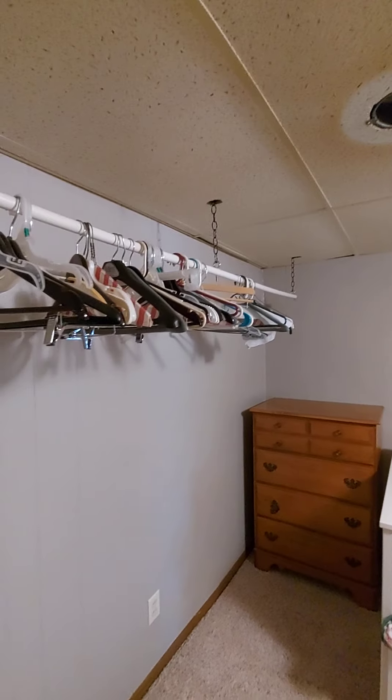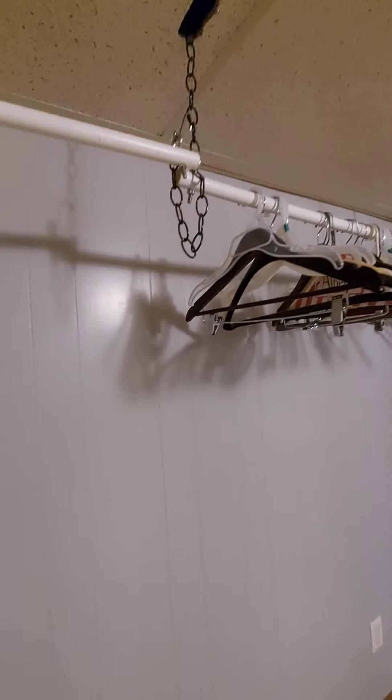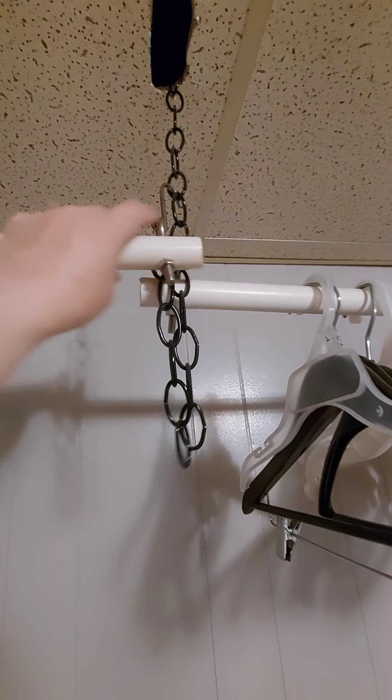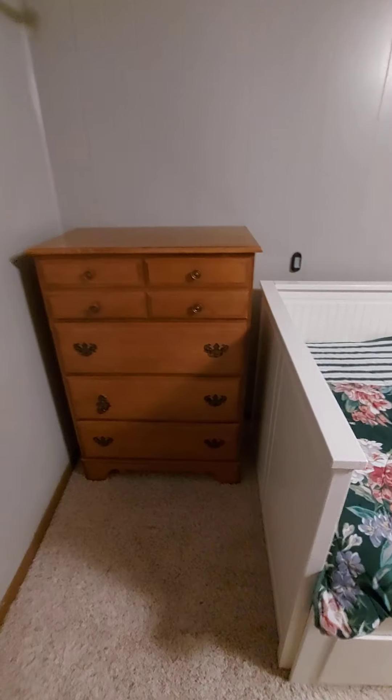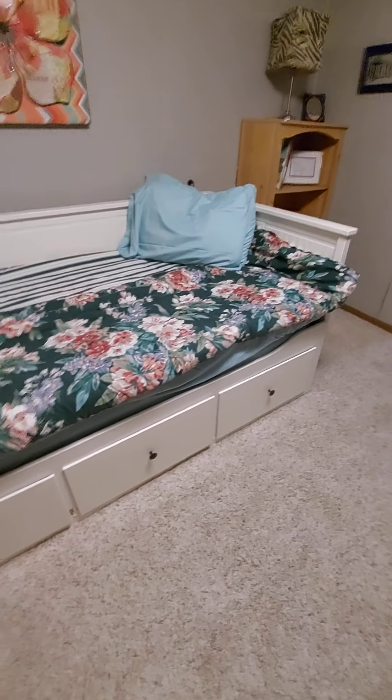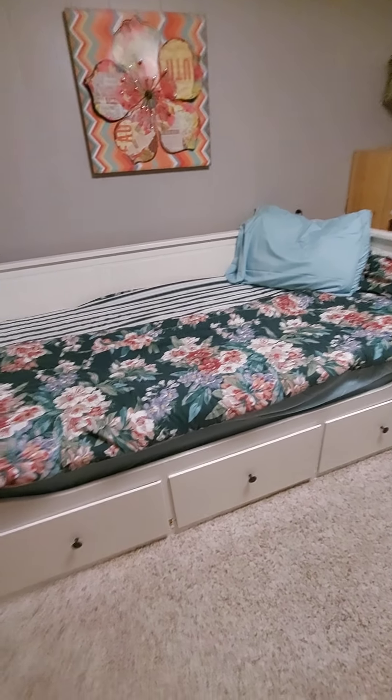And then this is the clothing rod that you can hang stuff on. This thing right here is optional — you can drop it down if you want to, or just leave it up at that height. And then of course a storage chest. That's what we've got for storage — this slides out as well. Randy and I will have to show you how the day bed works, but there's actually two full size beds in there.